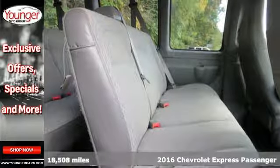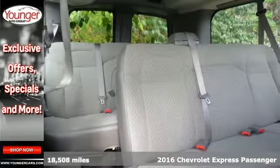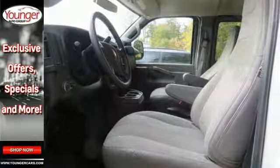You'll get years of use out of this trustworthy 2016 Chevrolet Express Passenger LT. It comes with everything you need, like keyless entry, navigation from telematics, and passenger airbag sensor. It also has deep tinted glass and stability and traction control.